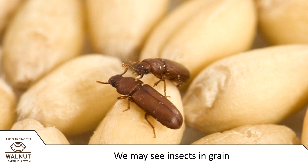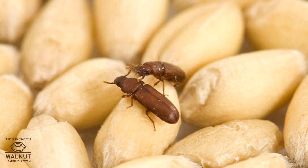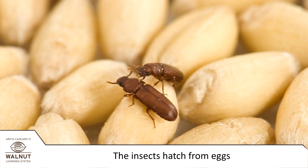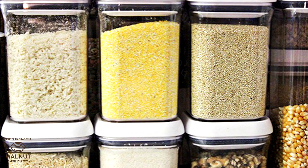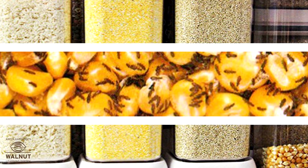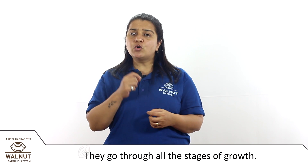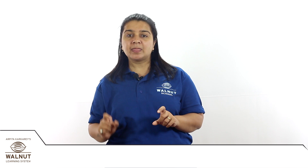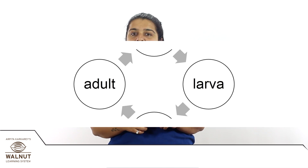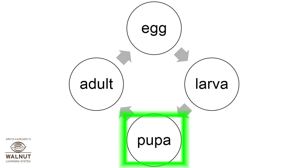Sometimes when we open a box of grain in our house, we see insects inside. Where do these insects come from? They don't come from the air or grain — the insects hatch from eggs already mixed with the grain when we buy it. We store grain in closed boxes and it is warm inside, so the insects in the eggs grow well. They go through all the stages of growth: they start from the egg, from that hatches the larva, the larva turns into the pupa, and from the pupa comes the adult insect. That is metamorphosis — egg, larva, pupa, adult.